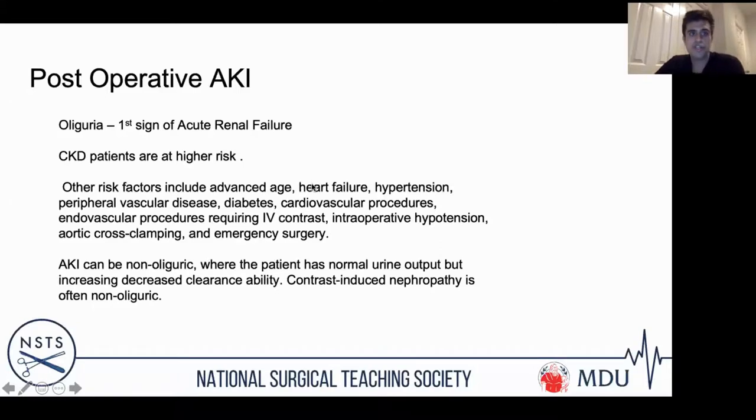Post-operative AKI is very common and something you'd be expected to manage. Patients with pre-existing CKD, heart failure, or hypertension are at higher risk — essentially, the more comorbid, the greater the risk. AKI can be non-oliguric, so a normal urine output doesn't rule it out — particularly in contrast-induced nephropathy. Patients who've had endovascular operations with high doses of contrast in cardiology or vascular surgery jobs can go into a non-oliguric AKI quite quickly, so monitor them carefully.